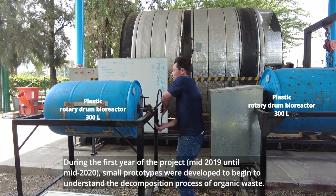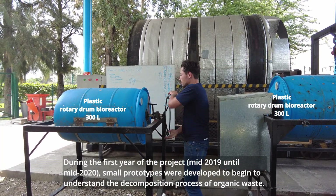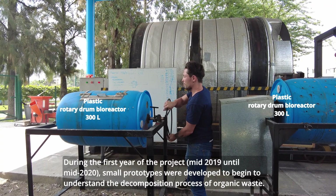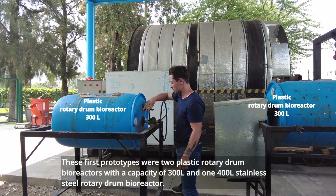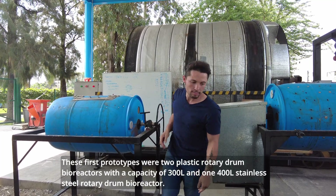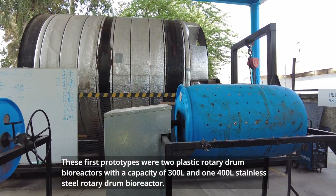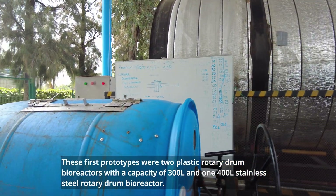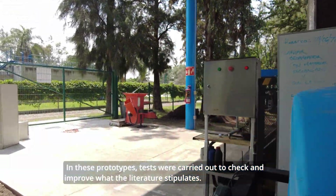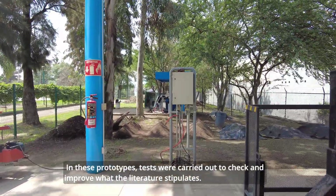During the first year of the project, mid-2019 until mid-2020, small prototypes were developed to begin to understand the decomposition process of the organic waste. These first prototypes were two plastic drone bioreactors with a capacity of 300 liters and one 400-liter stainless steel rotary drone bioreactor. In these prototypes, tests were carried out to check and improve what literature stipulates.